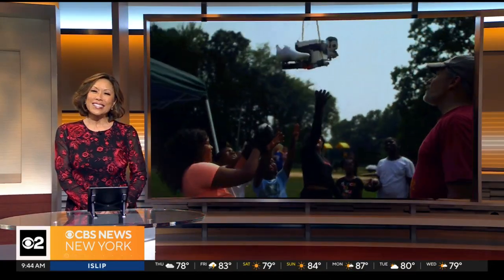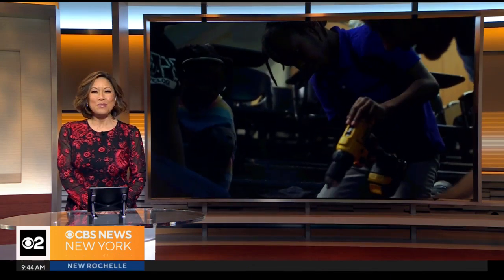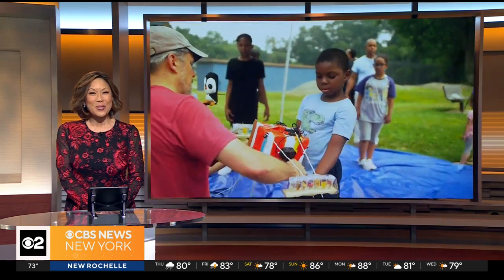A group of local children is learning about science in a unique way. They sent a balloon way up into the atmosphere and the balloon's incredible trip was captured on video. CBS News Elijah Westbrook reports.